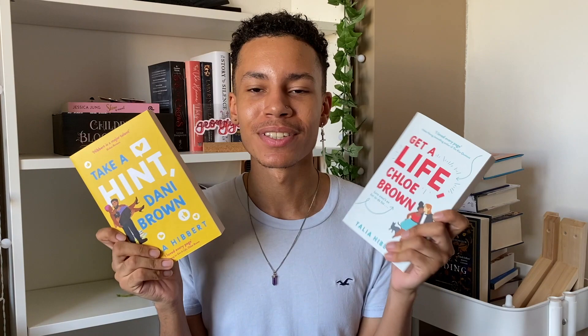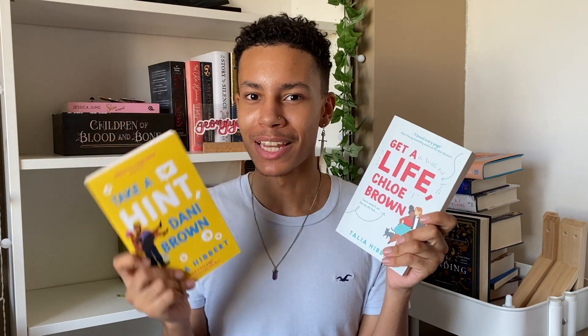I have two more books: Caitlin gifted me Get a Life, Chloe Brown, and Samantha gifted me Take a Hint, Dani Brown, both by Talia Hibbert. These books have been recommended to me so many times — I think mostly it was Mina from Mina Reads who recommended both of them, because I'm planning to read romance this month for the very first time and do a little reading vlog about it. I just think it'd be really interesting to see my reactions to romance novels. Having both of these as a nice staple towards my very first exploration into romance would be really good. I hear Talia Hibbert's writing is just amazing and very sexy, so I'm really excited. Thank you to Caitlin and Samantha for making that reading vlog possible.